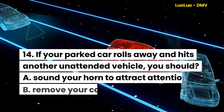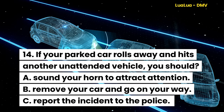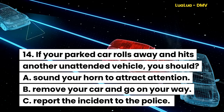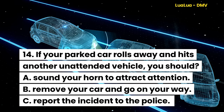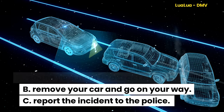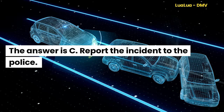Question 14. If your parked car rolls away and hits another unattended vehicle, you should: A. Sound your horn to attract attention. B. Remove your car and go on your way. C. Report the incident to the police. The answer is C. Report the incident to the police.